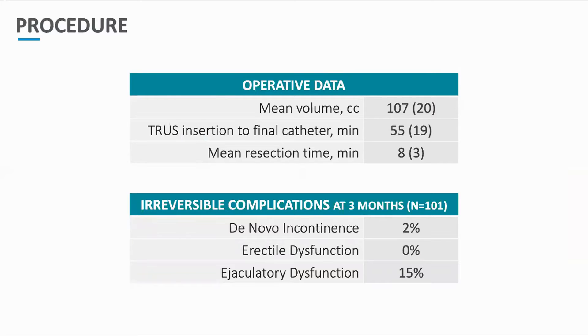Looking at the procedure operative data as previously published, the resection time was only 8 minutes, with a total operative time under an hour at 55 minutes for these very large prostates. With regards to irreversible severe complications, there was no reported erectile dysfunction, 15% of men reported ejaculatory dysfunction, and de novo incontinence of only 2%.